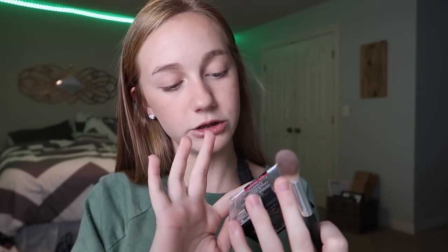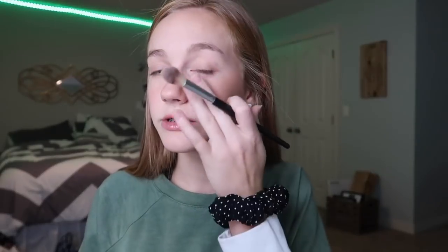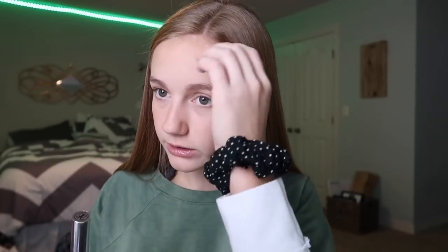I'm gonna go in with highlighter, but I'm not gonna use a lot. I'm using this Wet n Wild one in the shade Blossom Glow. I don't use highlighter every day, but if I do I just use a tiny bit because my face gets oily throughout the day. I'll also put a little in my inner corners to add a little something. Then I'm using the Anastasia clear brow gel through my eyebrows.